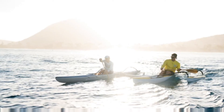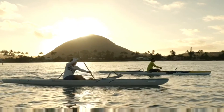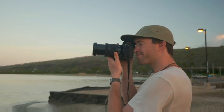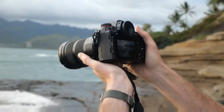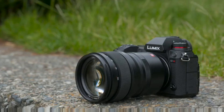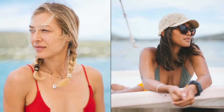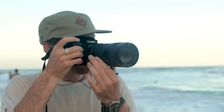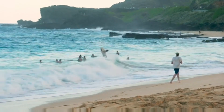Shooting with the Lumix S1R was awesome. I shot on four different lenses: the run and gun 24-105 f4, the Leica 16-35 which was an awesome wide angle, the 50 1.4 — an incredible portrait lens, super sharp — and the 70-200 f4, sharp and fairly light still.